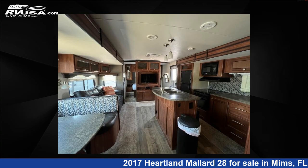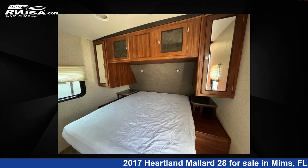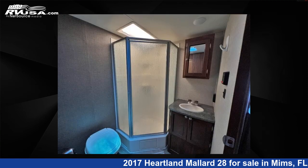The floor plan layout of this travel trailer features front bedroom, kitchen island, outdoor kitchen, rear bath. For more information and pricing on this unit, and to see all units available for sale by Optimum RV MIMS, visit RVUSA.com.